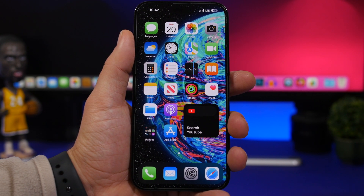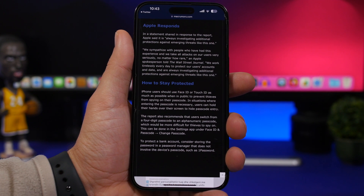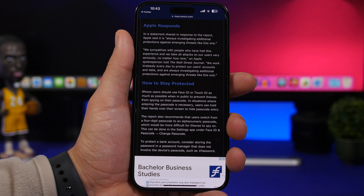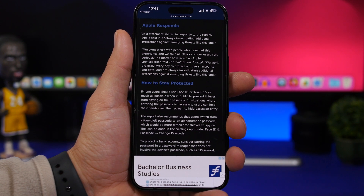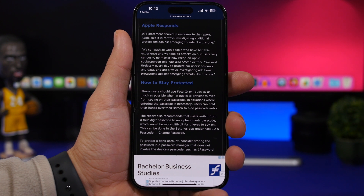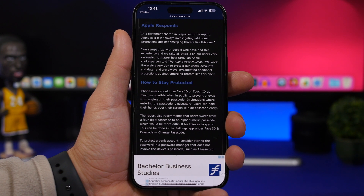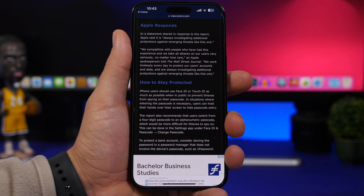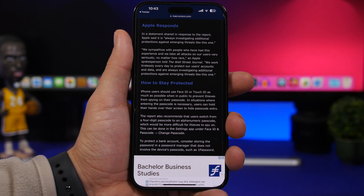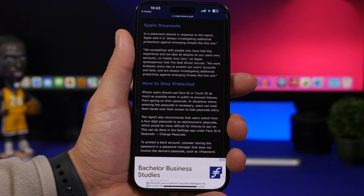Last but not least, here's Apple's response regarding this problem. According to them, they are always investigating additional protections against emerging threats like this one. We'll most likely see an update from Apple soon — perhaps requiring Face ID or an extra layer of authentication when trying to change your Apple ID password from the Settings app, which is really important given how much iPhone users store in their iCloud accounts.